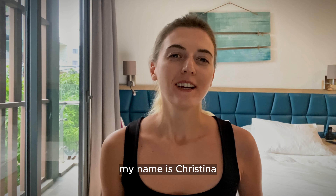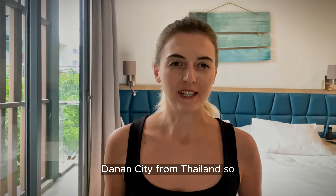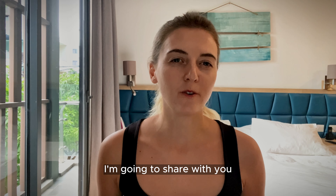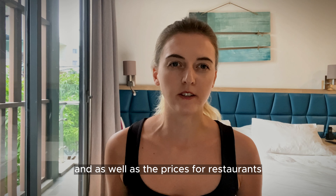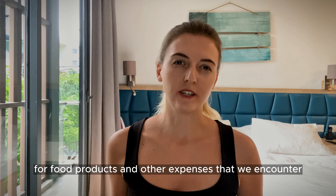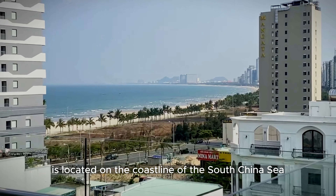Hi everyone, my name is Kristina. It has already been a month since I moved to Vietnam, Da Nang city, from Thailand, so I have an overall understanding of the cost of living here. In this video I'm going to share with you the average prices of apartments in Da Nang city, as well as the prices for restaurants, food products, and other expenses that we encounter.